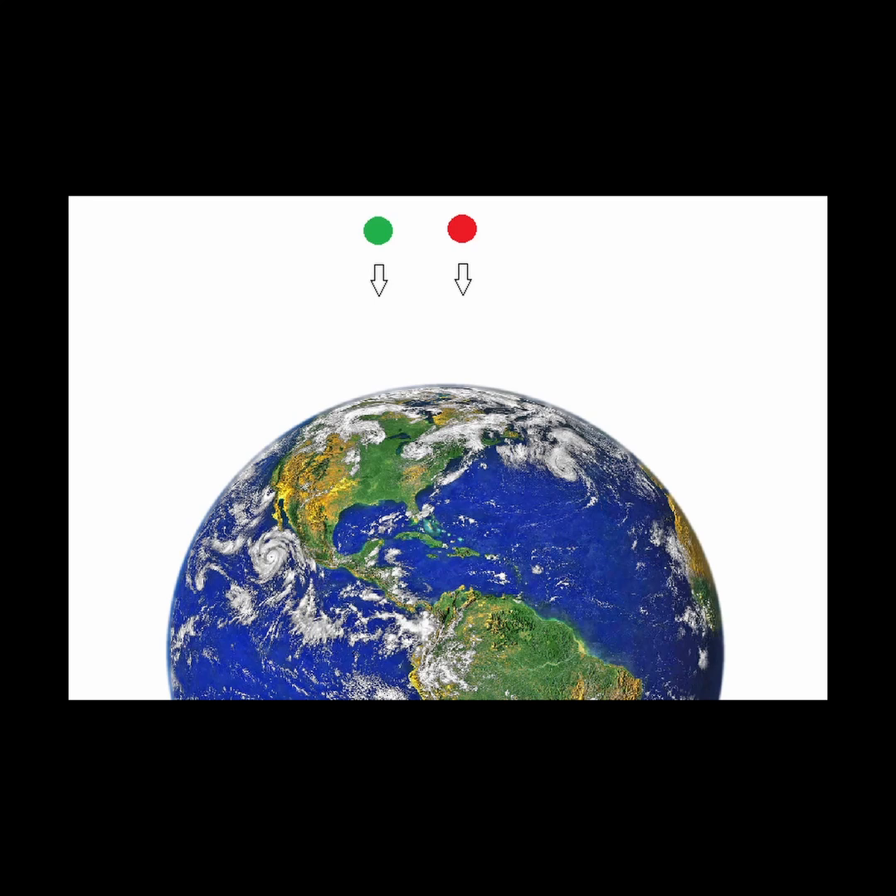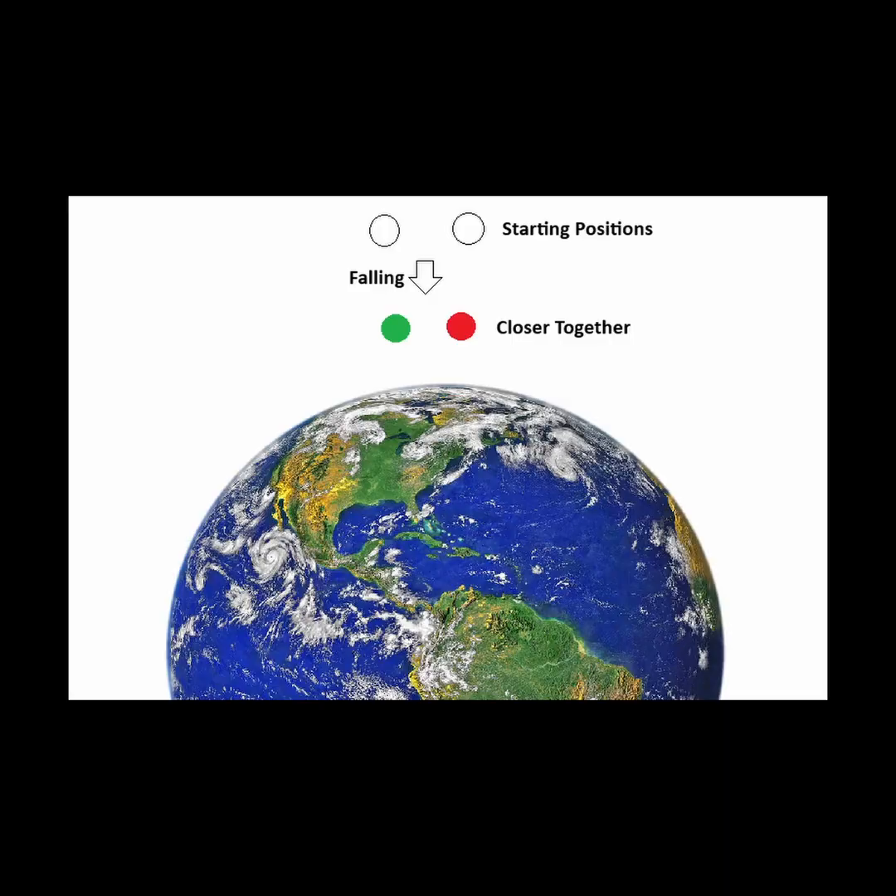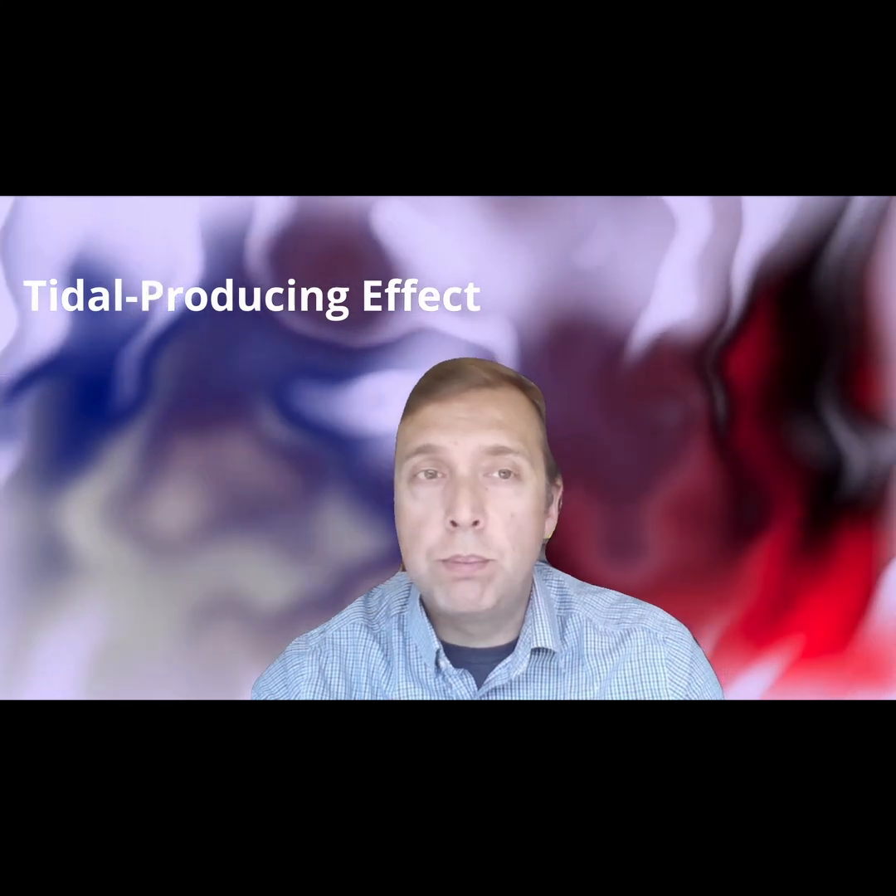We have two objects separated horizontally at a height high above the surface of the earth. If we drop the two objects at the same time, they fall towards the earth taking paths that look closely parallel to each other. However, they will start to move closer together as they descend — in fact, the two objects will accelerate towards each other due to a well-known effect of gravity called the tidal producing effect.